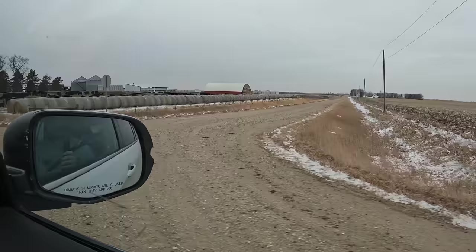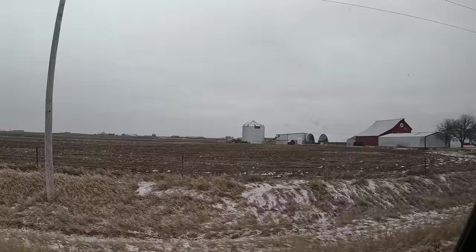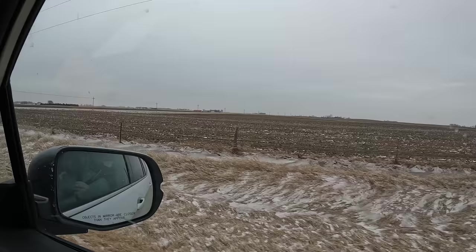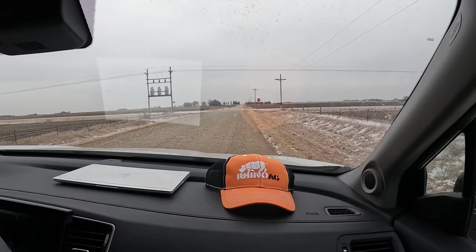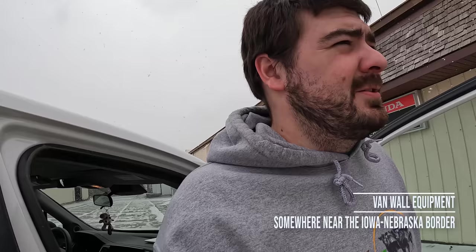Those are the first cows we've seen today. Funny thing is, whenever we record places like this, I know someone's going to recognize a house and go tell the people who live there that they made it on the internet. Never fails. We're back to pavement now — just regular pavement. And it's snowing.